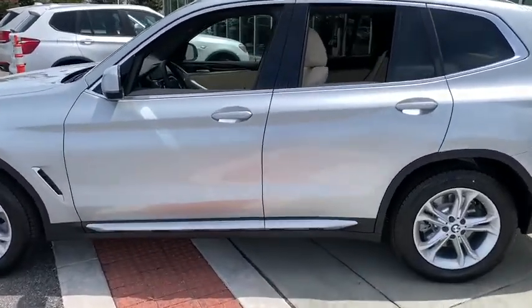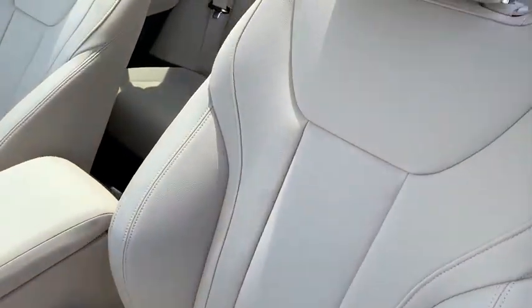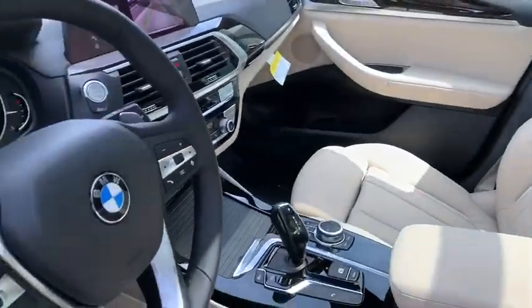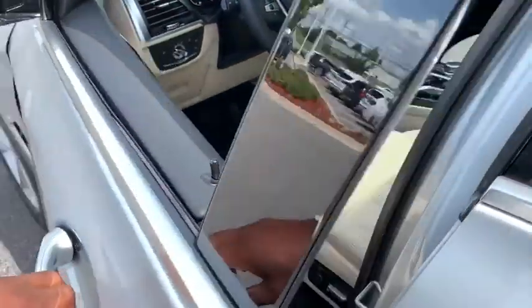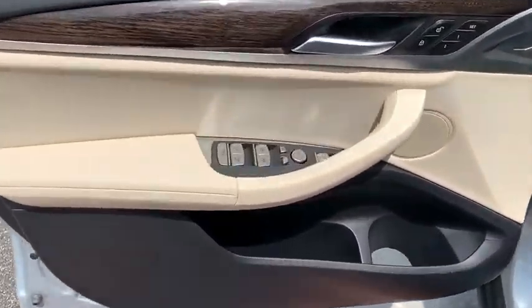This vehicle has less than 100 miles. Here are some of this vehicle's great options: heated front seats, convenience package. This vehicle offers reliability and good looks at a great price. Come in and take a test drive today.